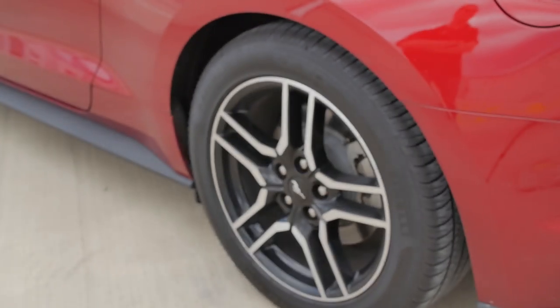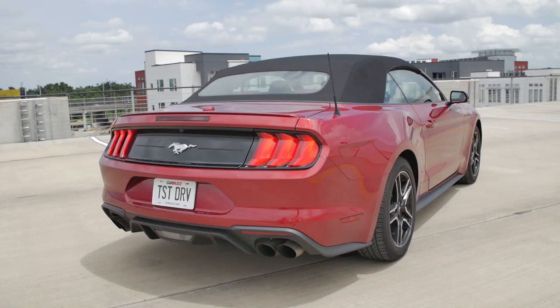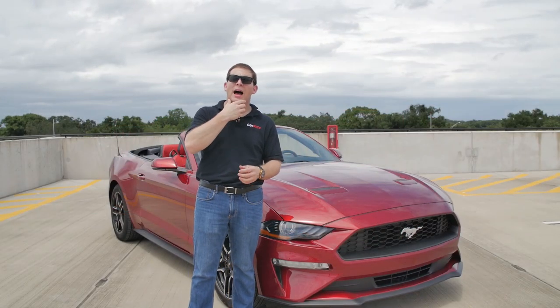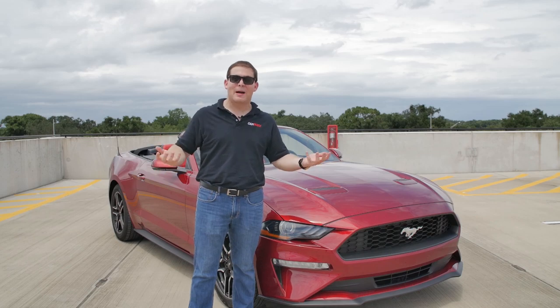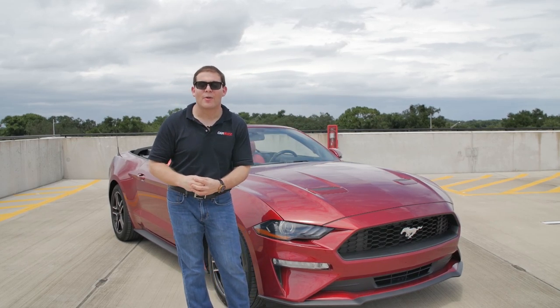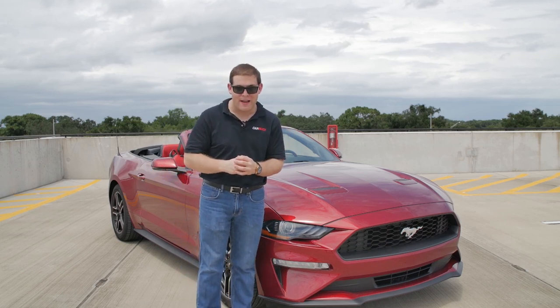This one is a heck of a lot more comfortable than the last GT Performance Pack I drove. After spending a week with this car, I'm thinking the EcoBoost might actually be my favorite Mustang — I know, blasphemy — but we're going to take it out on the road and I'll show you why this Mustang might actually be one of my favorites.